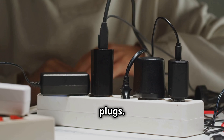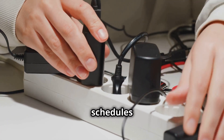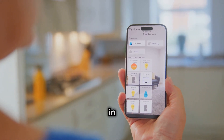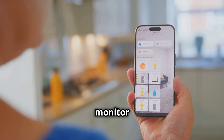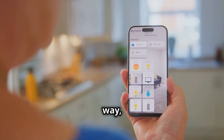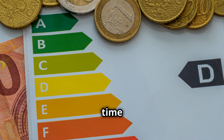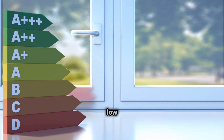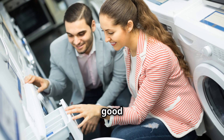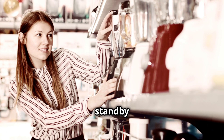Invest in smart plugs. These handy devices allow you to control your electronics remotely and set schedules for when they turn on and off. Smart plugs can be a game changer in managing your energy consumption — you can even monitor your energy usage and identify energy hogs, helping you make informed decisions about which devices to unplug or replace. When it's time to replace old appliances, look for Energy Star certified models, which are designed to be more energy efficient both in active use and in standby mode.